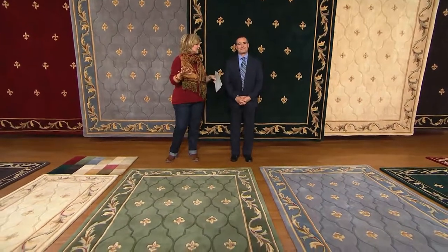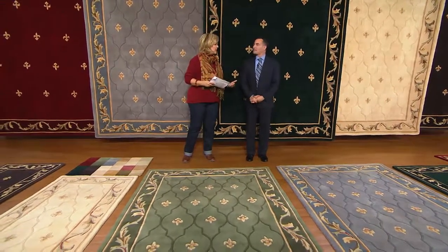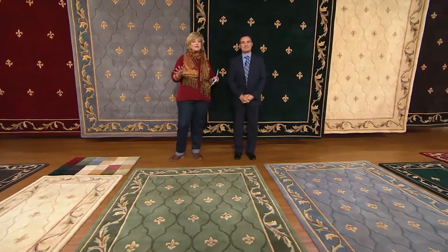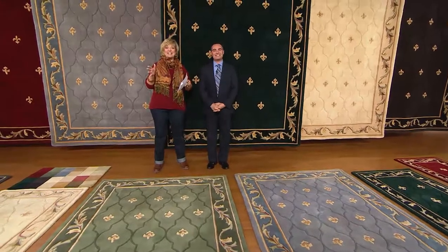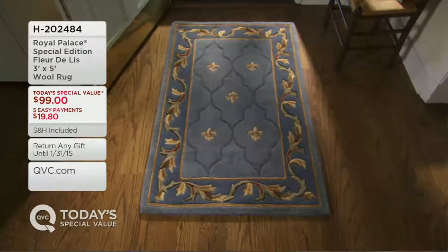It's nice to picture how they would look in your house, in certain rooms. So we're going to take a look at our choices. If you're just tuning in, this is our Today's Special Value — the only one from Royal Palace for the entire year, exclusive to QVC. The 3 by 5 is $99 or 5 easy payments of under $20. The color you're looking at right there — our beautiful new soft blue — is sold out. Rich emerald and sage are also sold out in that size. We still have it in ivory, garnet, and gray.